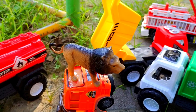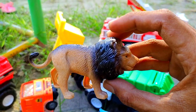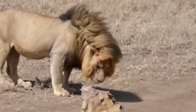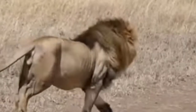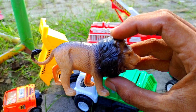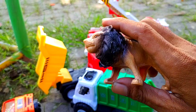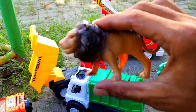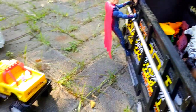Di sini juga ada hewan berbulu seperti ini teman. Ayo, ini hewan apa? Benar, ini adalah singa, si raja hutan. Kita taruh di sini, ini kita angkut juga.